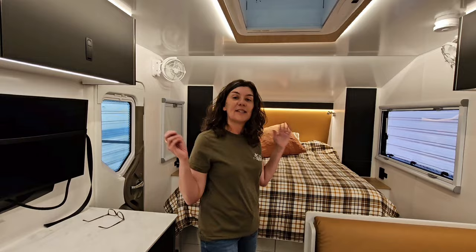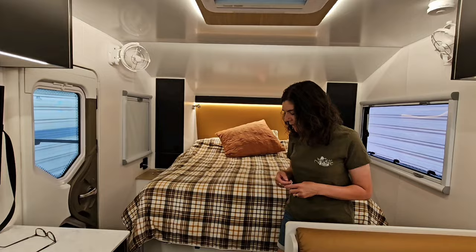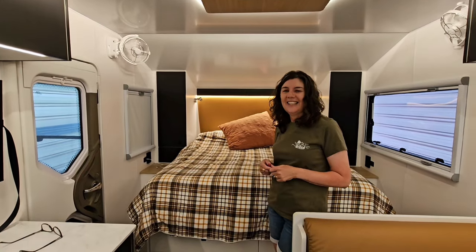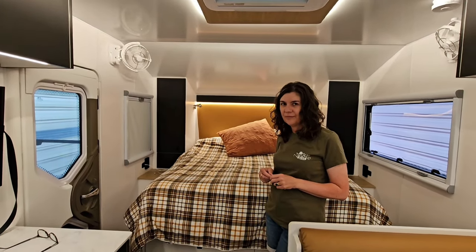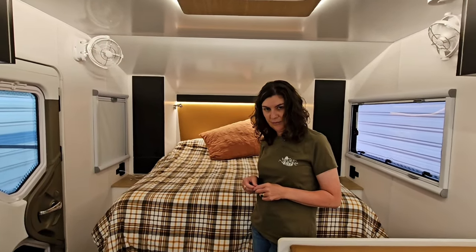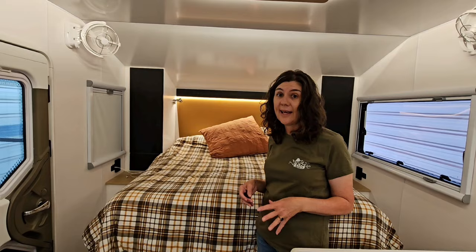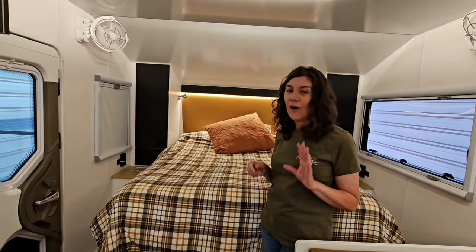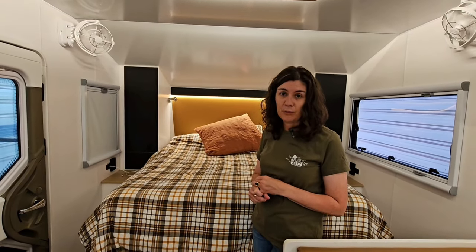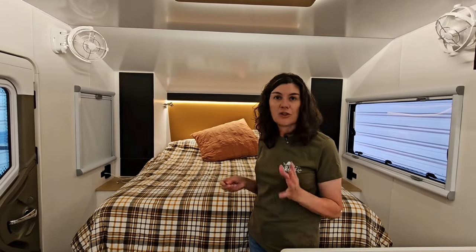This is the van — fairly standard setup, we've got the door at the front. We did actually talk about getting a build done with the rear door, but we needed a 22 foot plus van to get the larger ensuite with the rear door, and we just didn't want to go that big because we plan on taking this baby on every red dirt road we can get it on.